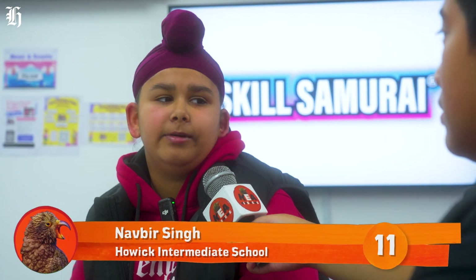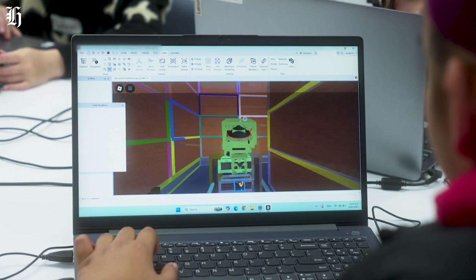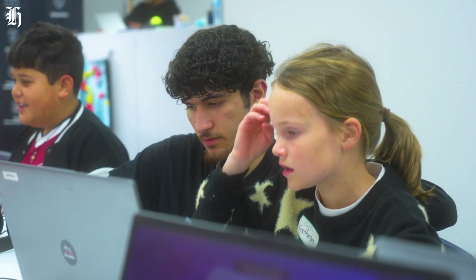What have you been doing today? Today, I coded a game where you have to escape a cell, and there's lots of flashing lasers, and you also get a slingshot that fires dynamite.